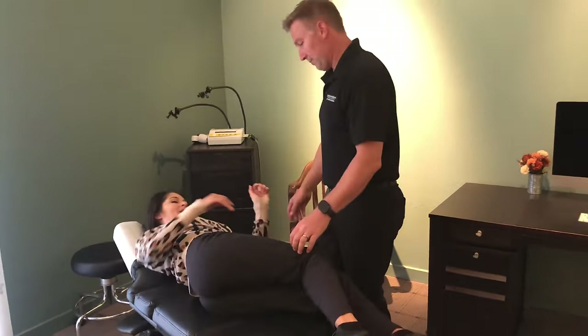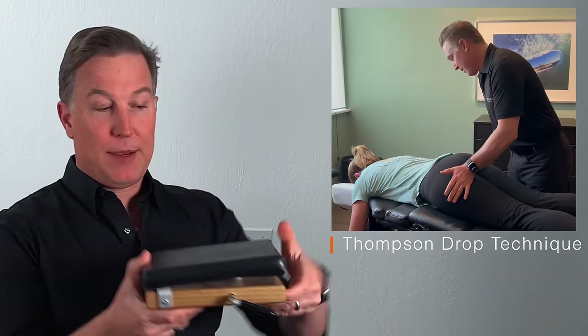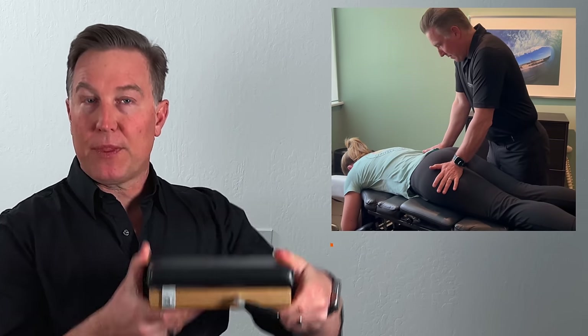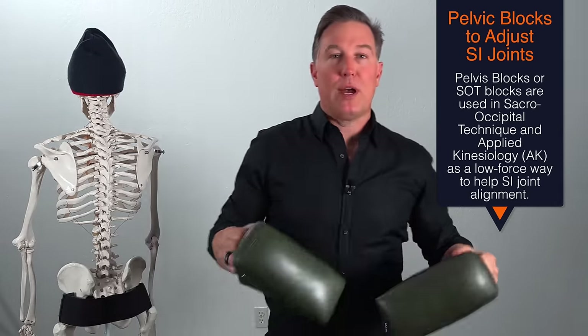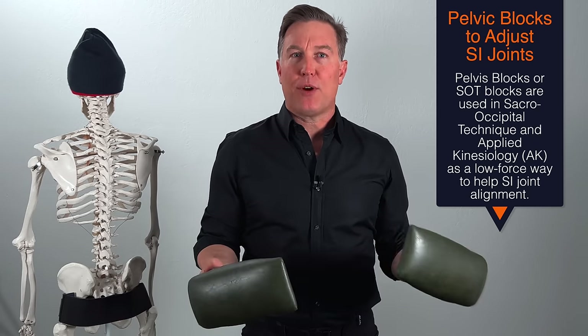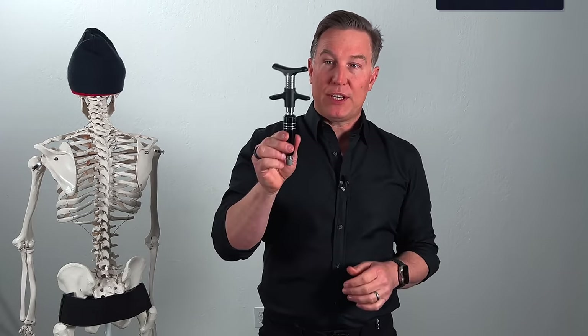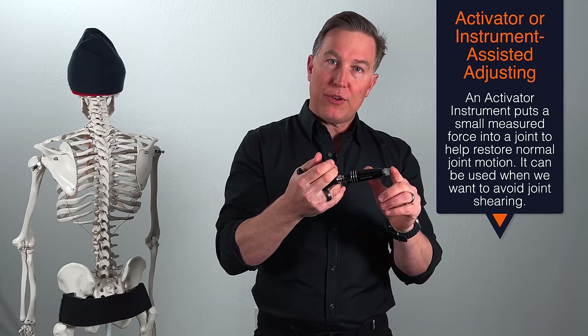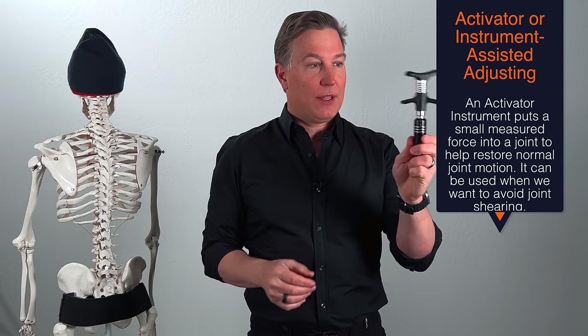That said, there are chiropractors trained in different methods of adjusting. One is a drop table — we set it to your weight, cock the table up, and it drops down. It makes noise but it's a very gentle adjustment. Another way that is very non-force or low force is to put pelvic blocks underneath the pelvis in specific positions to help gravity and the person relaxing to adjust — that's used in sacro-occipital technique and applied kinesiology. Another option for SI joint instability is using an activator instrument, a tool that puts a small force directly into the joint without creating shearing.